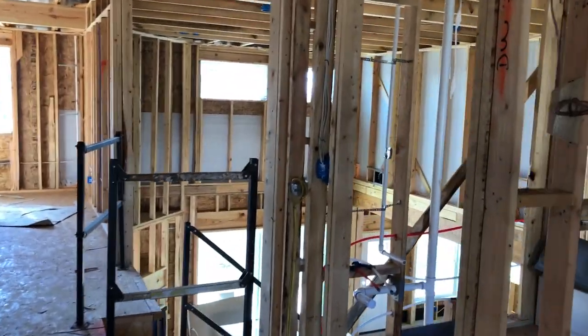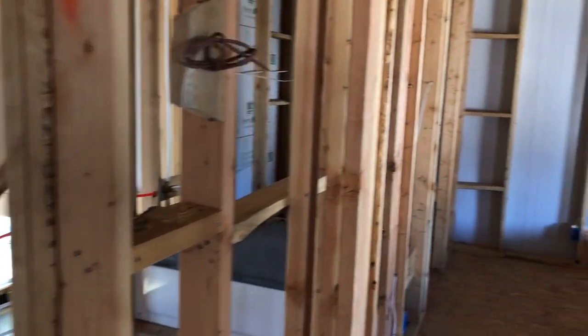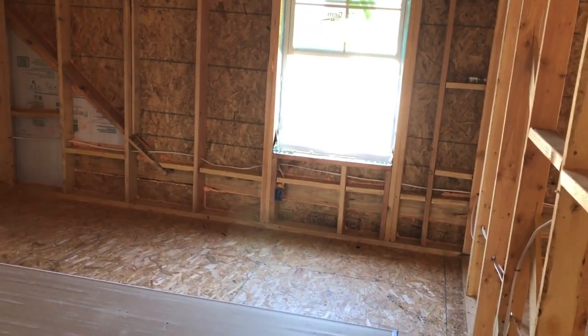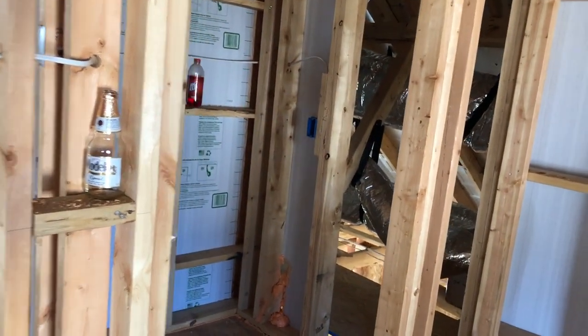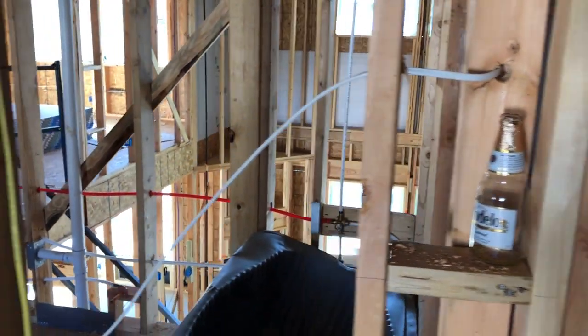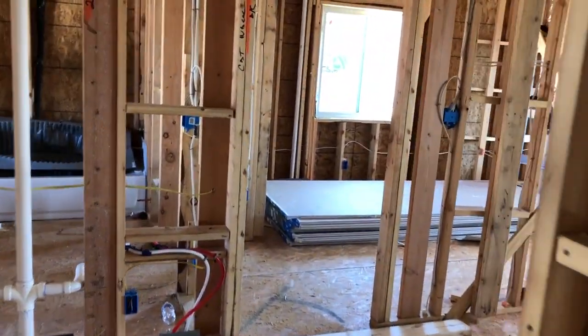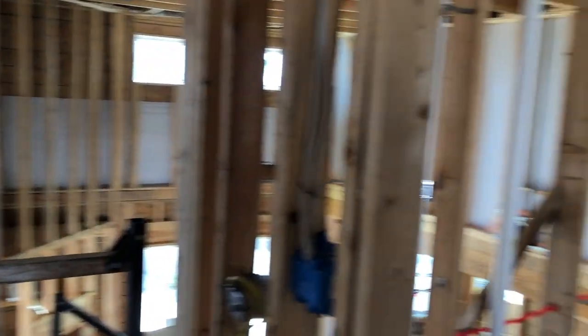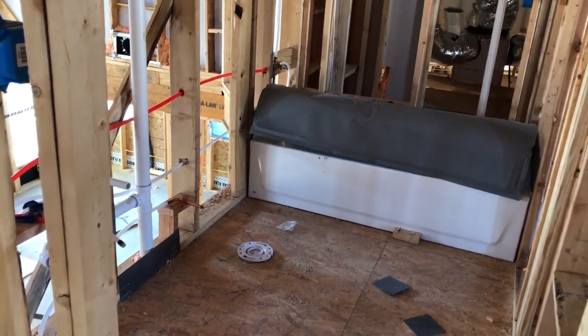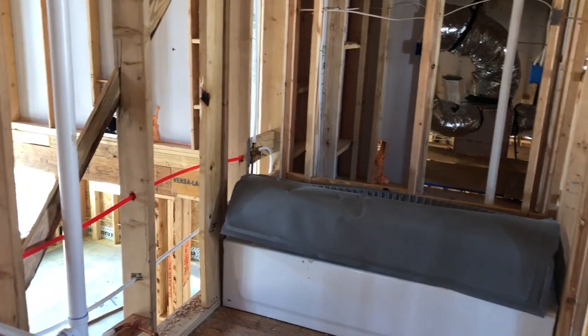And then the third bedroom upstairs — I think this is going to be the biggest bedroom up here. I don't think it's going to have its own bathroom, but it's going to have a nice sized closet right there. See, the builders left a little gift — it might end up behind the wall there. It won't have a private bathroom, but you do have the other bathroom up here as well, with a tub-shower combo.